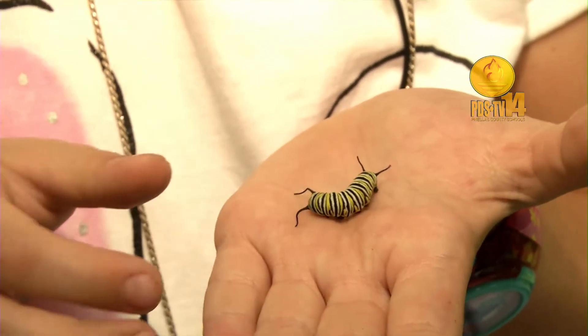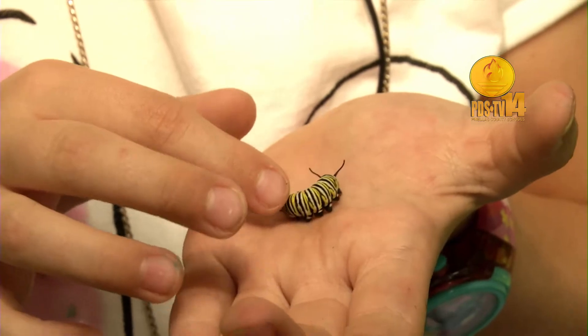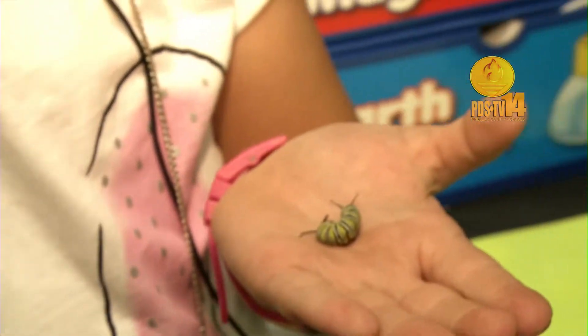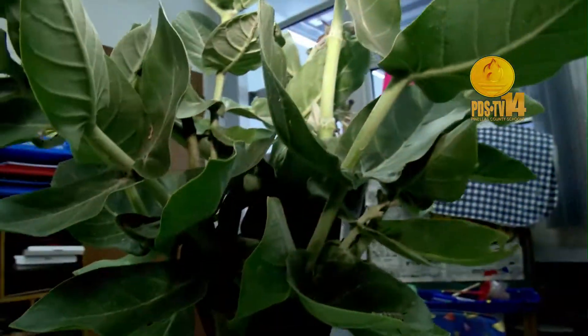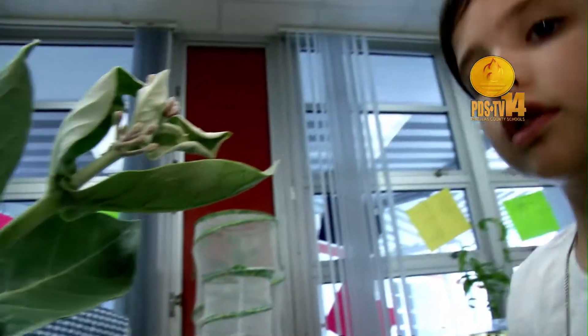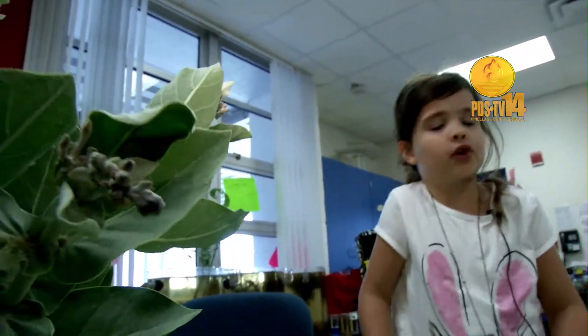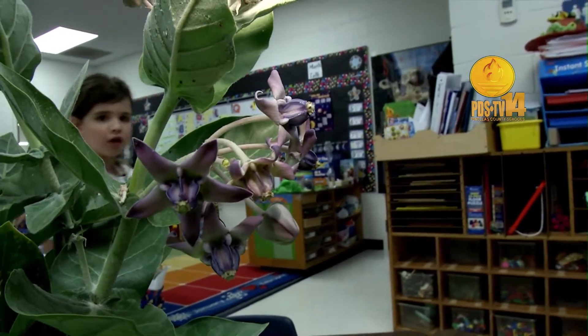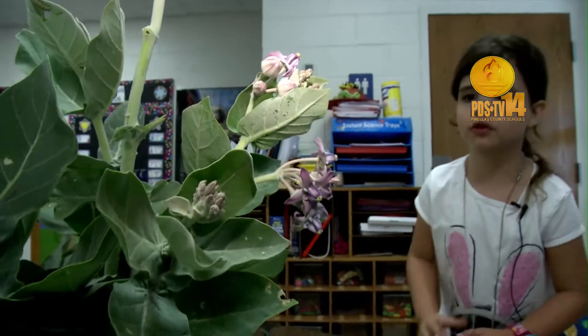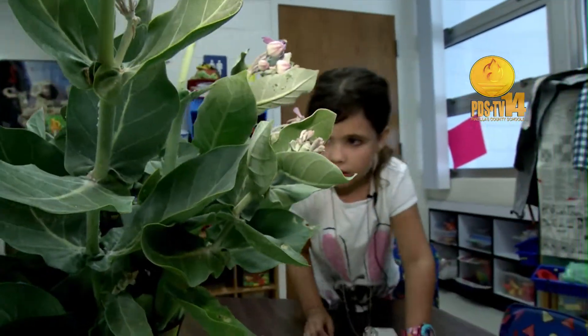Look at them grow. Does that scare you when they move around like that? No, they're just really, really ticklish. Some caterpillars, the milkweed ones, just like to curl up in funny spots. We've been having a lot of caterpillars. We just like to look at them and feel them.